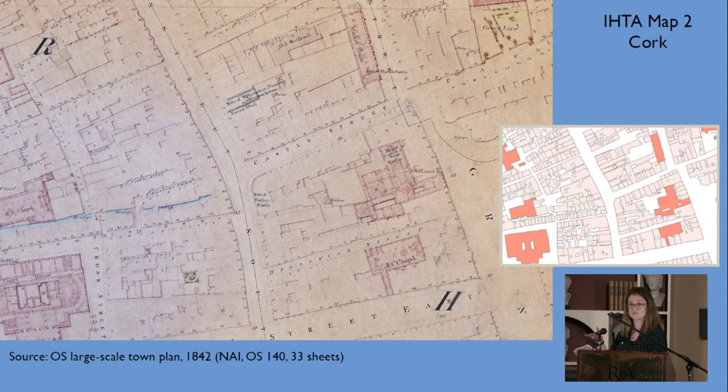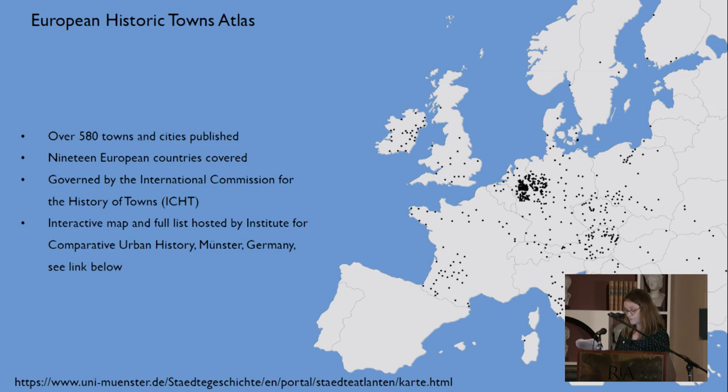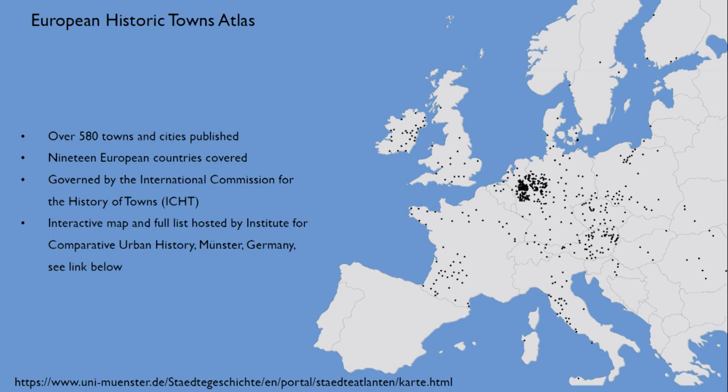Map 2 is the main connecting link to the wider European Historic Towns Atlas. To be part of the scheme, countries are expected to produce a map at 1:1500 for the pre-industrial 19th century city or town, giving a strong basis for comparative study across the continent — as illustrated by Dortmund in the German series.